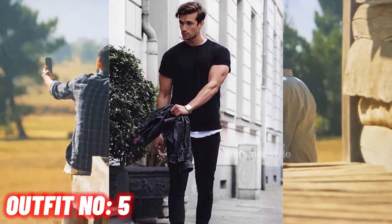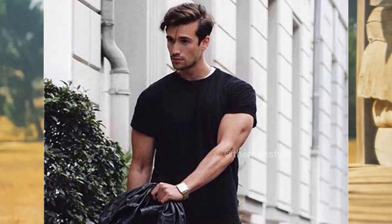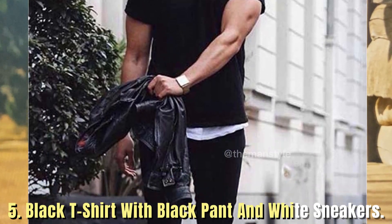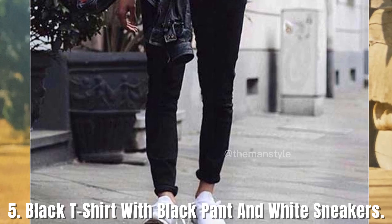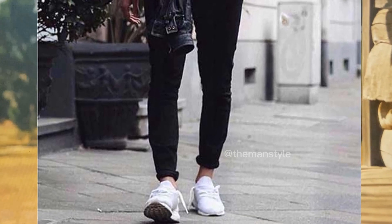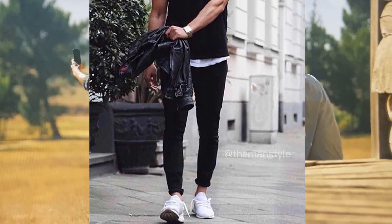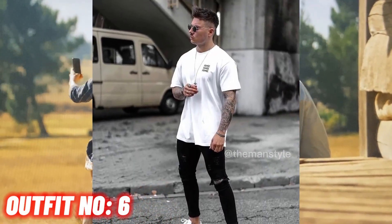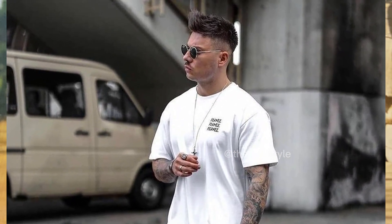Outfit number 5: black t-shirt with black pants and white sneakers. Outfit number 6: white t-shirt with black pants and white sneakers.